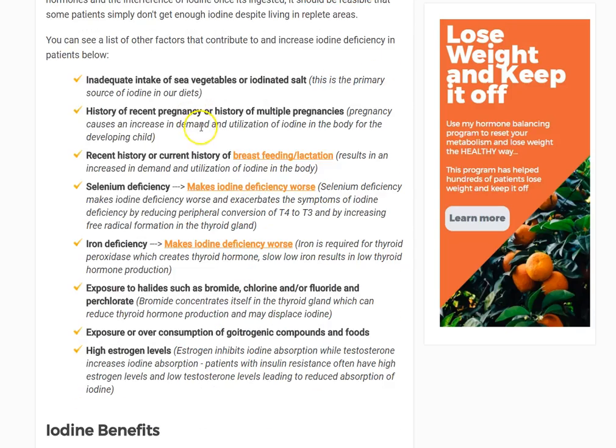Let's go over the most common reasons you might actually be more deficient than you realize in iodine — either because you're not utilizing it or not consuming enough. First, one of the most common reasons is inadequate intake of sea vegetables or iodinated salt. If you look at how much seafood Americans eat, it's pretty low compared to someone who lives in a coastal area or someone in Japan. The primary source of iodine in our diet is from these sources, so that can be a big deal.